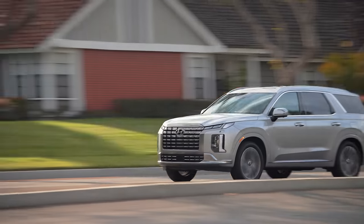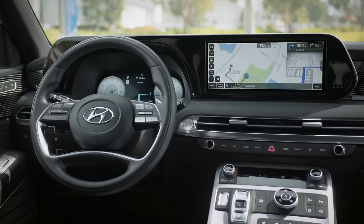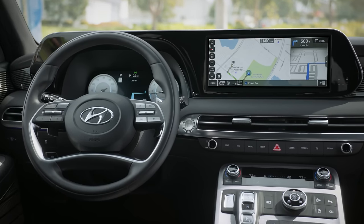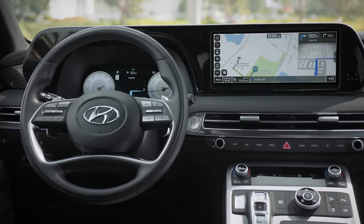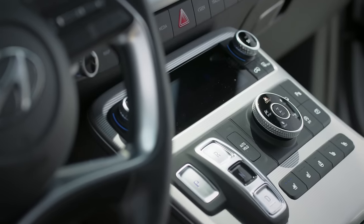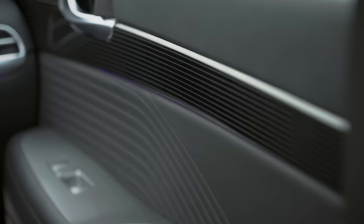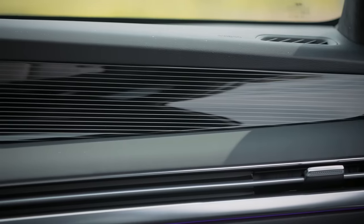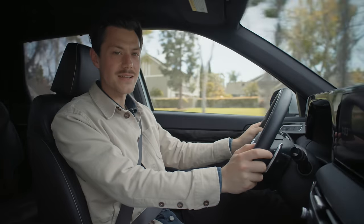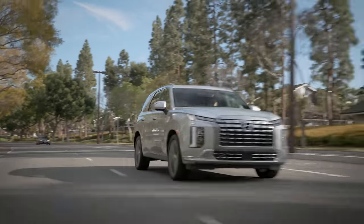Up front I've got two 12.3-inch screens. This one is a touchscreen and controls all the usual media and navigation. The one in front of me is my digital tachometer, but it's just so busy. Take these piano black pinstripes, for example — it's all just a little bit 2012 Mercedes-Benz C-Class. I think we've moved on.